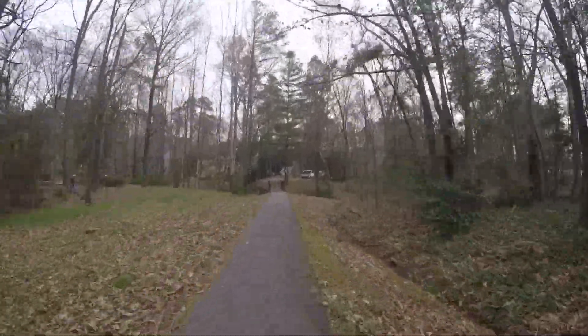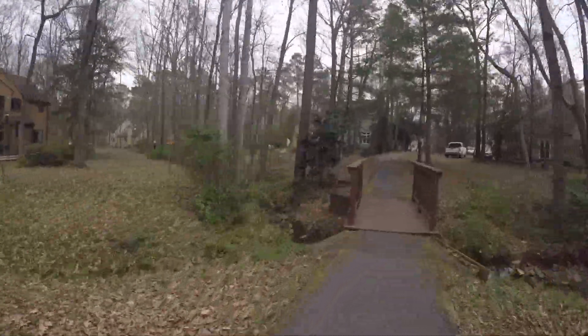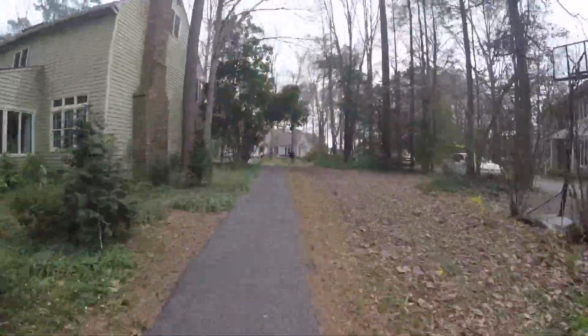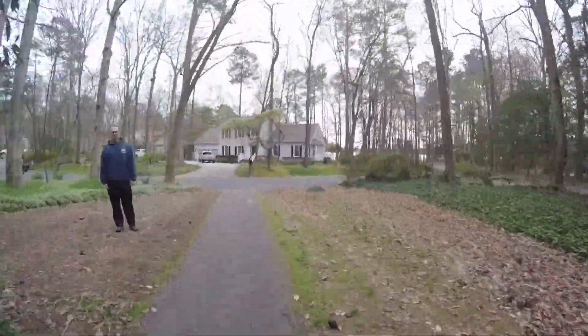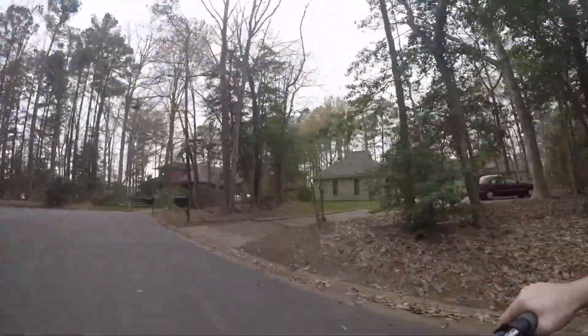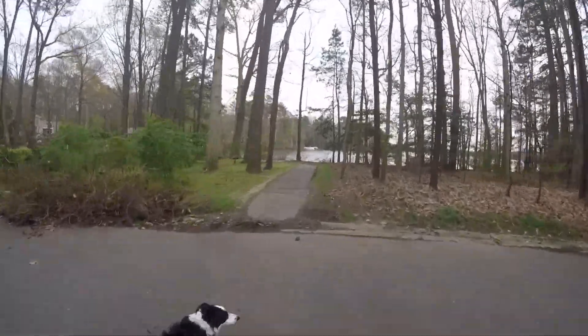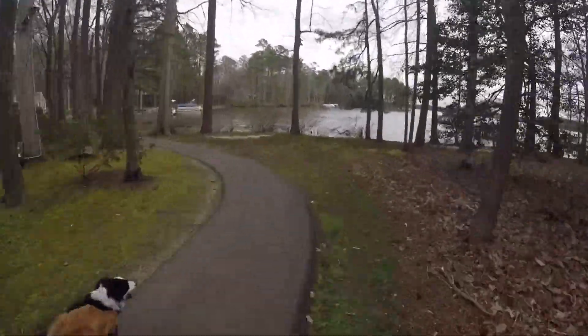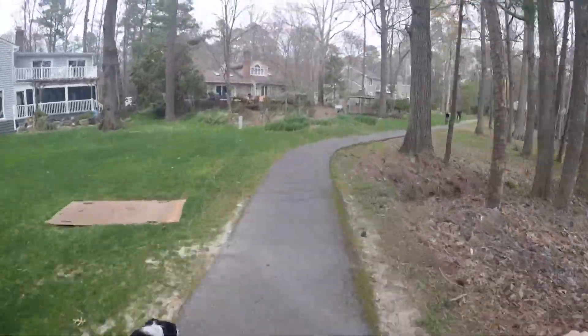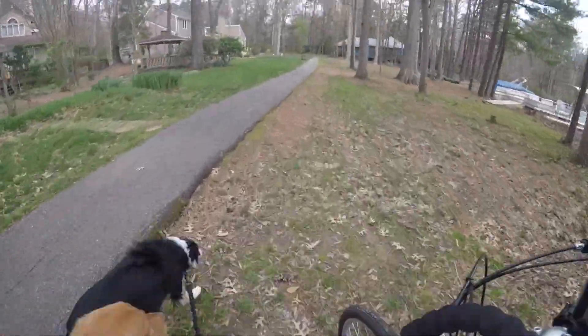In addition to the lake and the trails that you see in this video, there are many more amenities including tennis courts, community swimming pools, and golf courses. This is all included in your HOA fees, which average about $54 every month. I think it's well worth the price for what you're getting.